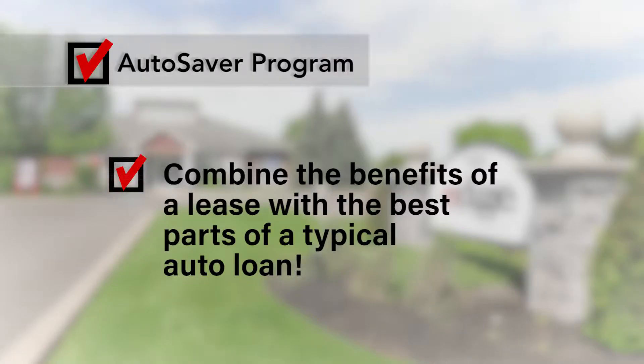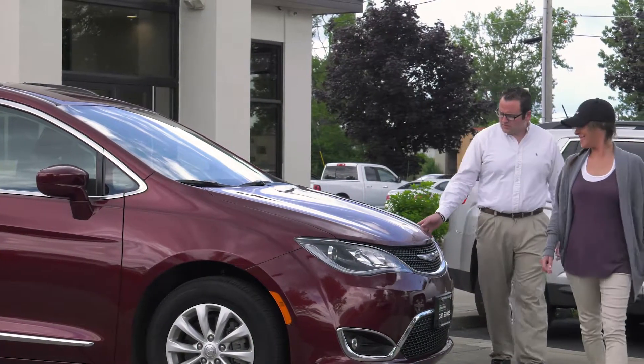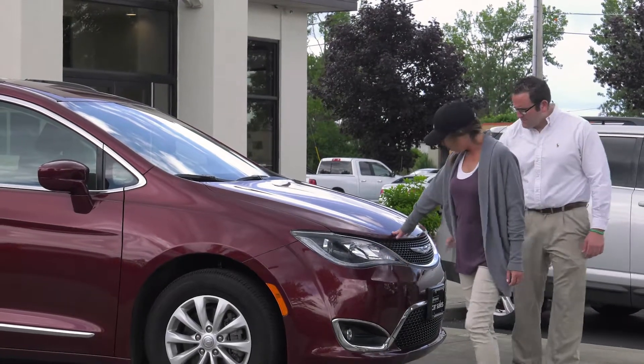Learn how you can combine the benefits of a lease, like lower monthly payments, with the best parts of a typical auto loan. Once you're pre-approved, you'll have the edge when you go to the car dealership of your choice.